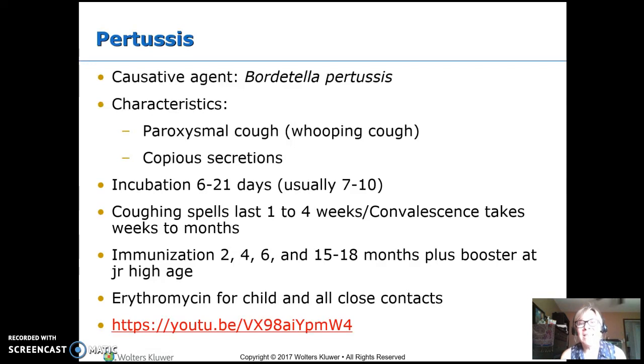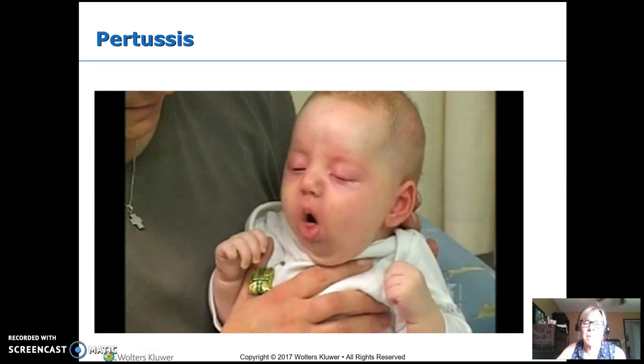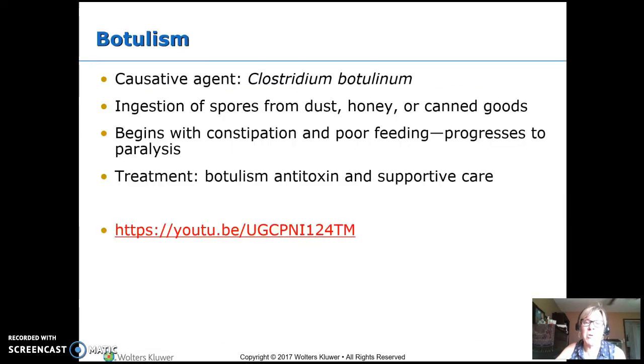We really want anybody who's around an infant — when you have an infant in your family, everybody should get immunized again against pertussis so that you don't spread it. The recommendation is erythromycin, an oral medication, given to the child who's ill as well as all of the close contacts, because they probably caught it from someone in the family.